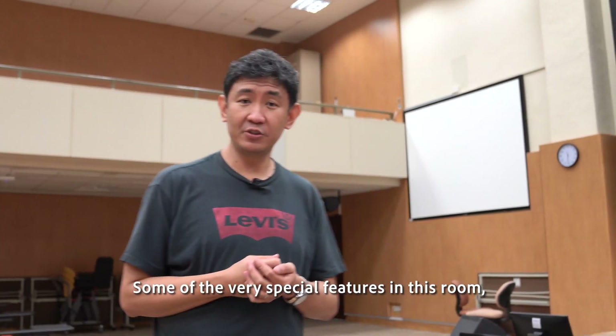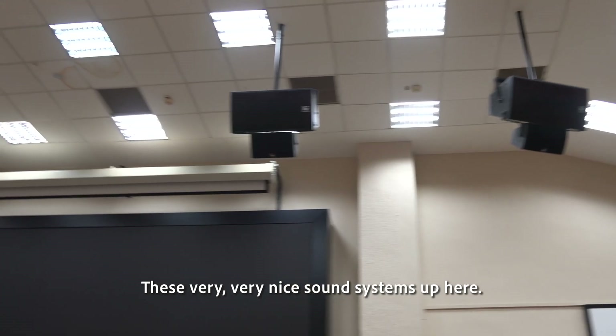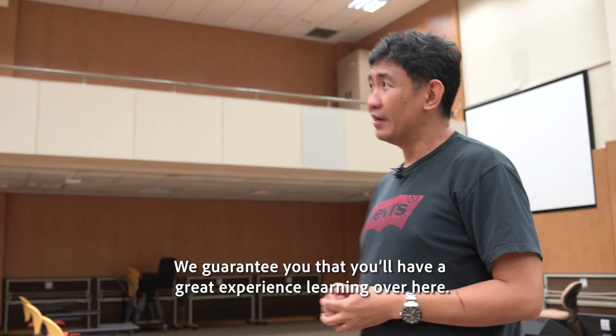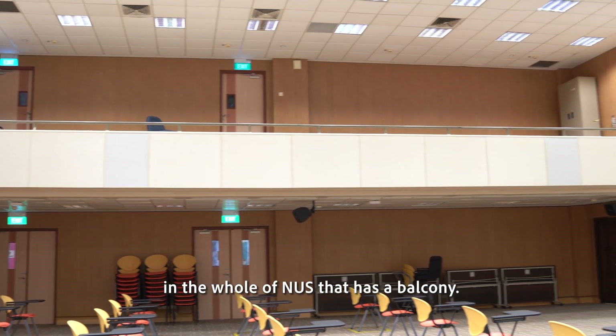Some of the very special features in this room include this very cool video wall that has just been installed, and these very nice sound systems up here. We guarantee you that you have a great experience learning over here. The other interesting thing about this place is that it's got a balcony — it is probably the only teaching venue in the whole of NUS that has a balcony.